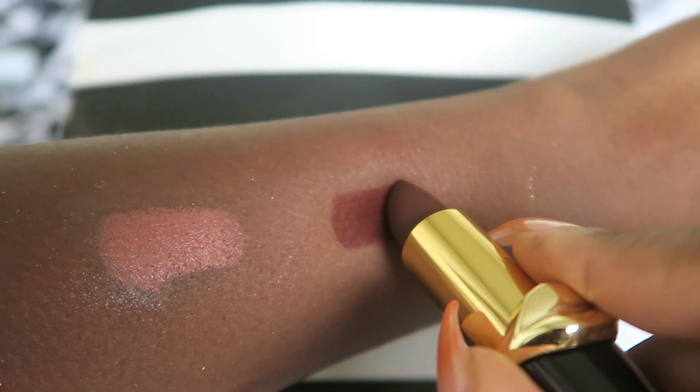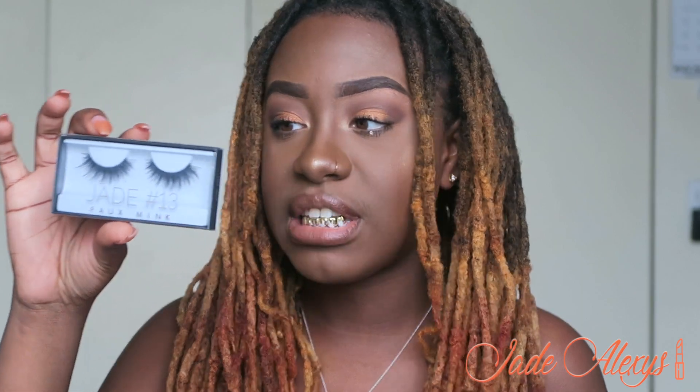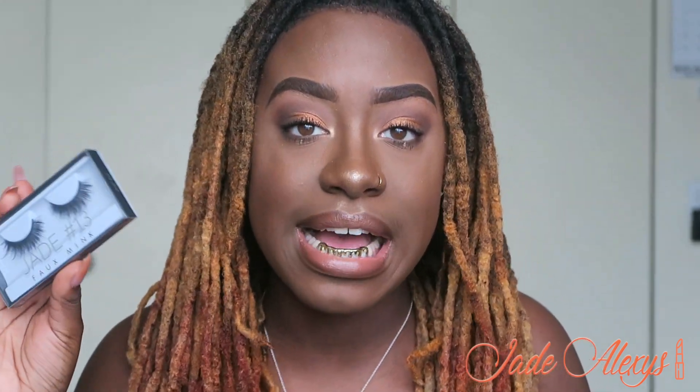Next I got these Jade Number 13 eyelashes from Huda Beauty. I got these honestly because it's my name and they're really pretty. I like mink lashes because they last a long time — I can wear these about 20 times. These are $23, which is the least I've ever paid for nice mink lashes. My other ones, Lily Lashes, are $35, so these are about $12 less. Thank you Huda for naming a pair of lashes Jade!